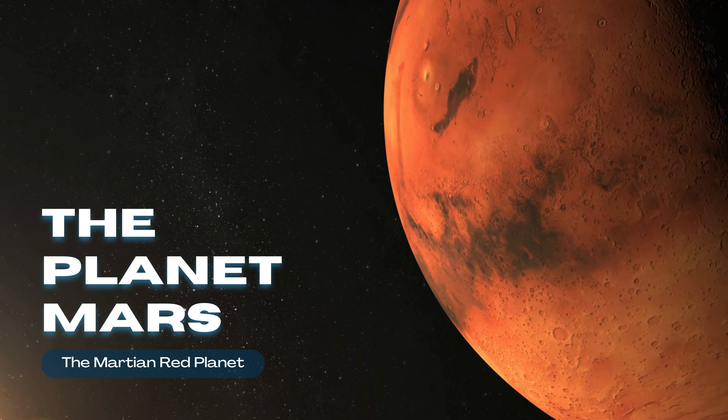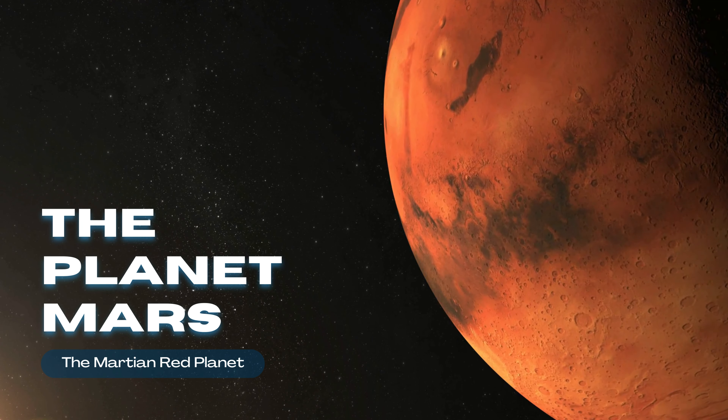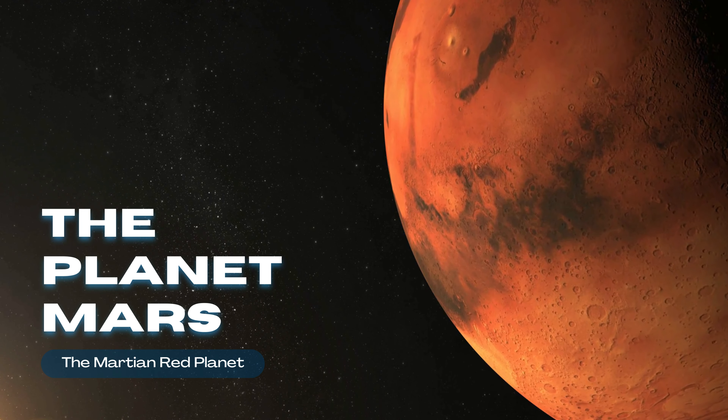The planet Mars — the Martian red planet. Before going into details, kindly subscribe to our channel so you don't miss these interesting factual videos.